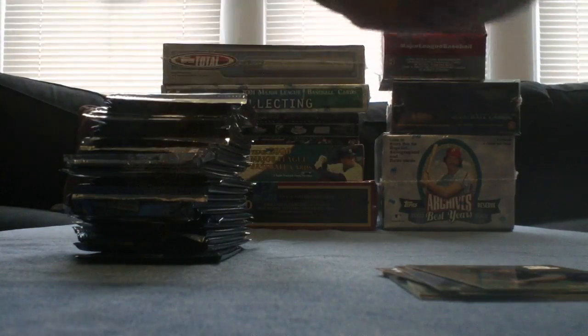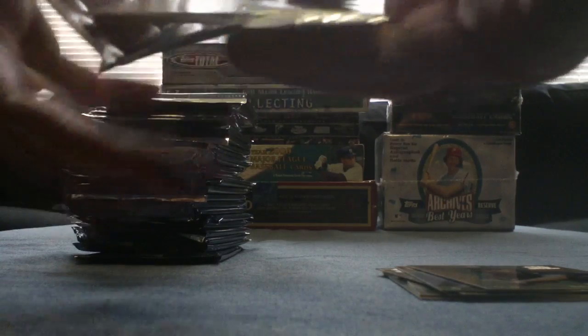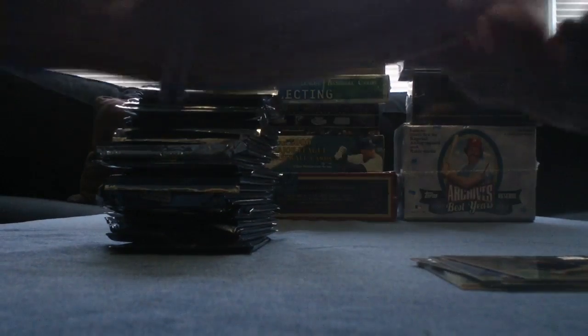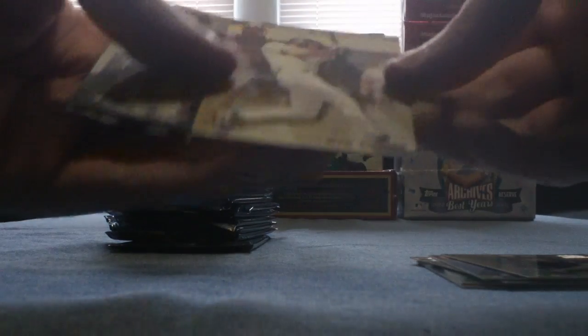Not every card in this set has a full parallel. The farther up you go on the star ladder, the shorter the checklist gets. You can sort of see in this checklist right here — there are spots for some but not all, because only the first ten cards in the set have four stars available. So maybe there's just a difference with the serial numbered cards. I don't know.